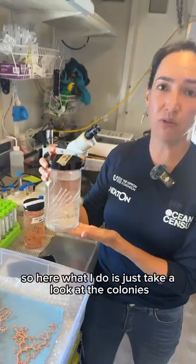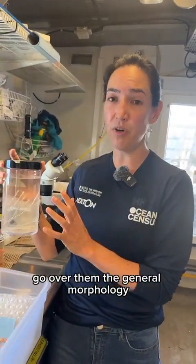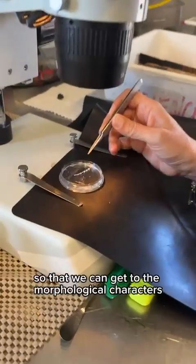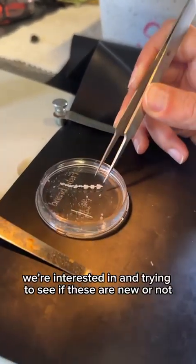So here what I do is just take a look at the colonies, go over them, the general morphology. I take small pieces of them and try to digest the tissue so that we can get to the morphological characters we're interested in and try to see if these are new or not.